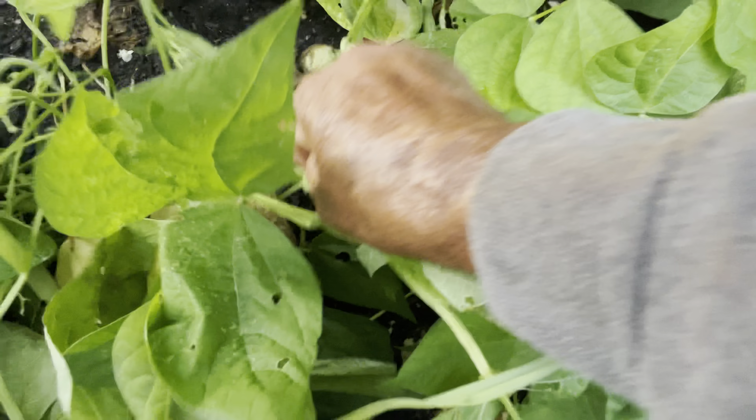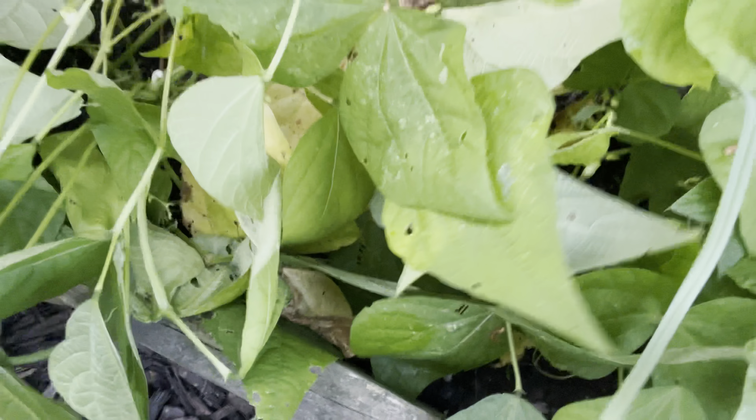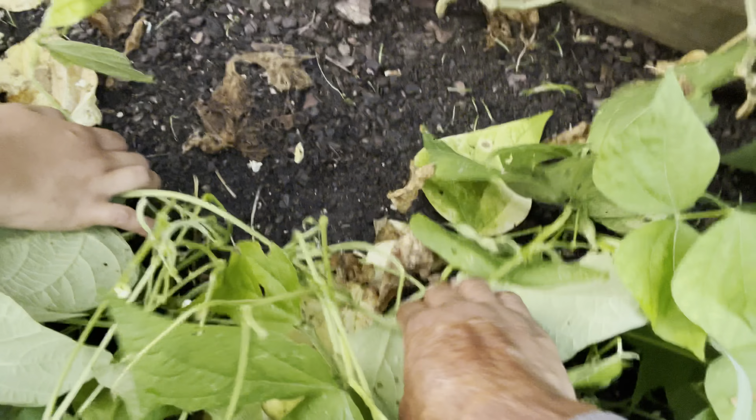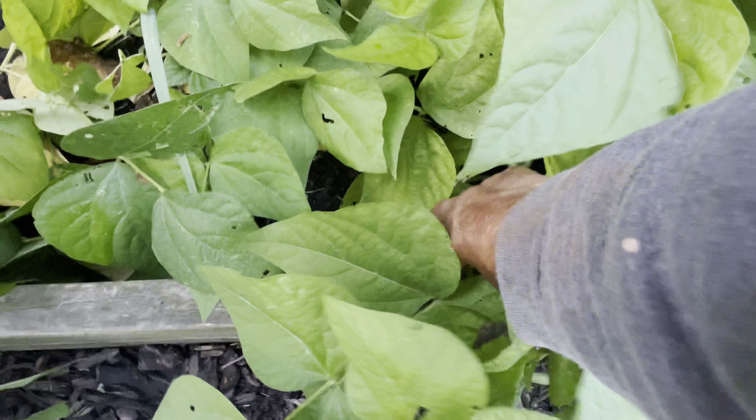I hope you guys can see through all this green — all these beans I have here. I need to clean up the bed floor as well. Yeah, I've got a lot to prep and clear out too — look at that, nice beans!